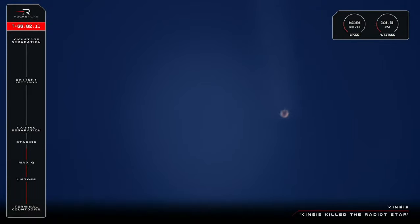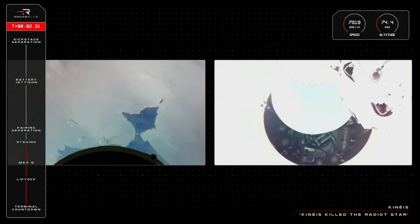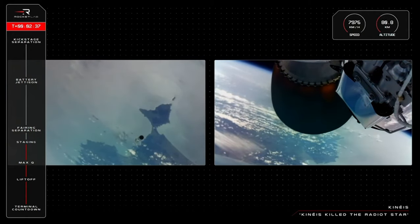15 seconds to staging. Entered burnout detect mode. MECO confirmed. Stage separation confirmed. Stage two ignition confirmed.